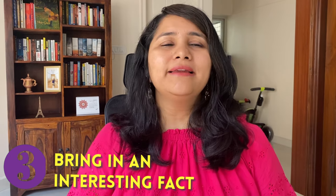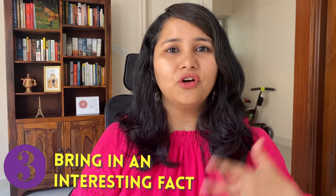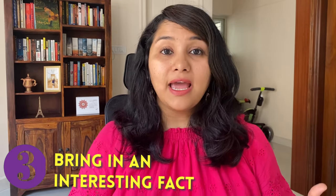The third do is: bring in an interesting fact. Bringing an interesting or fun fact about the university really shows that you've gone out of your way to talk to people, do your research, and that you're really serious about studying at this particular university. So this is also immensely helpful for your answer.